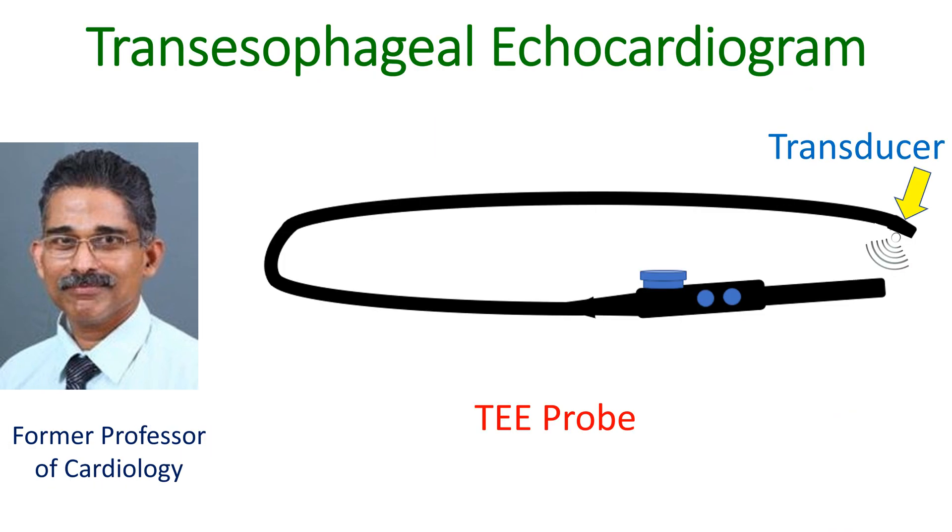Transesophageal echocardiogram, or TEE, is obtained by introducing a special type of transducer called a TEE probe through the throat into the food pipe and stomach. The usual echocardiogram is obtained by placing the transducer or probe on the chest.